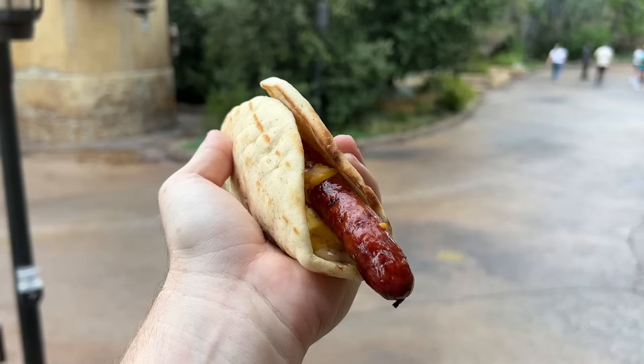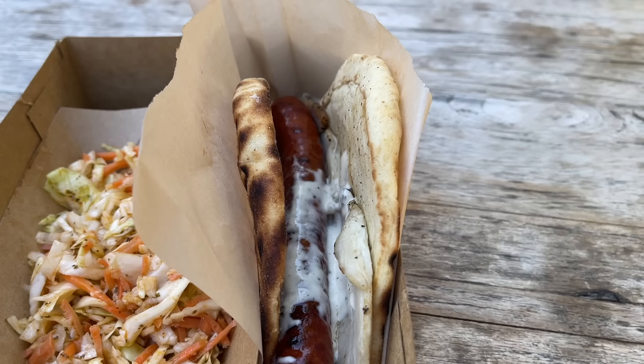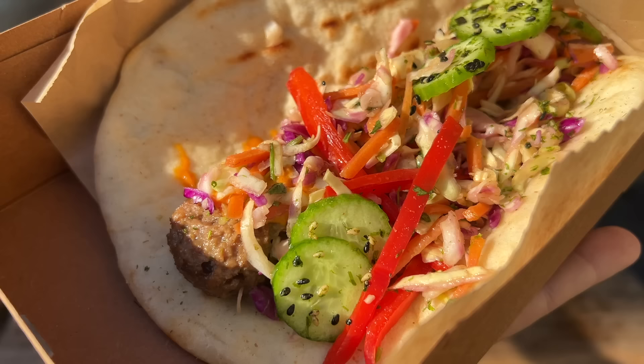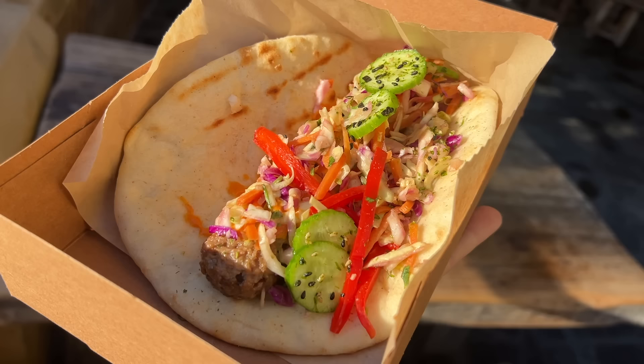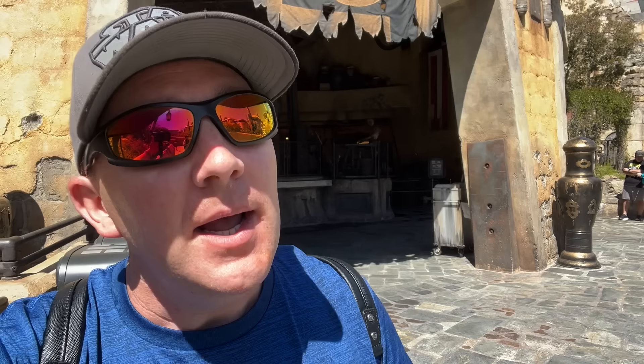At number seven, we have the Ronto-less Garden Wrap from Ronto Roasters. Amy and I agreed that we could take any of the three Ronto Wraps and put them in this slot because I find them all to be equally good. But if I have to pick just one, it's going to be the Ronto-less Garden Wrap — it's available for breakfast, lunch, and dinner, unlike the others which are dependent on time of day. It belongs in the top 10 for a reason.